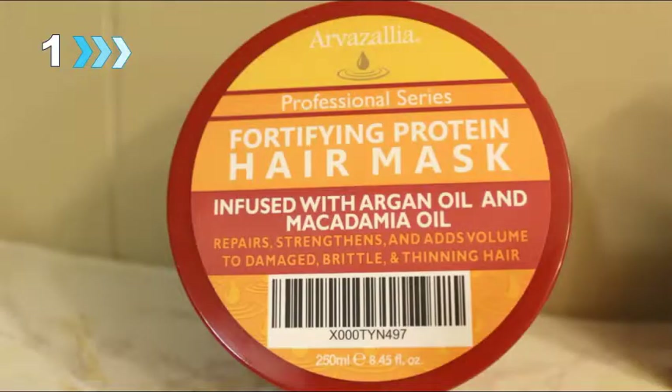They also have their Fortifying Protein Hair Mask, infused with argan oil and macadamia oil. It's going to repair, strengthen, and add volume to damaged, brittle, and thinning hair. It also provides a balance of protein along with hydration and moisture. And their Hydrating Argan Oil Mask deep conditions and hydrates for softer, silkier, and healthier looking hair.